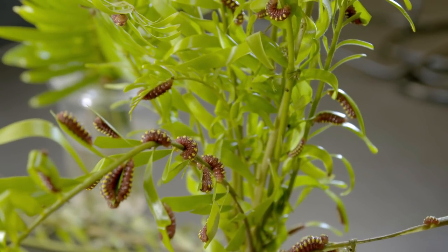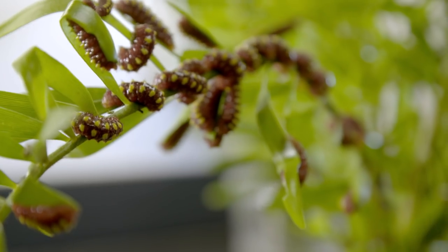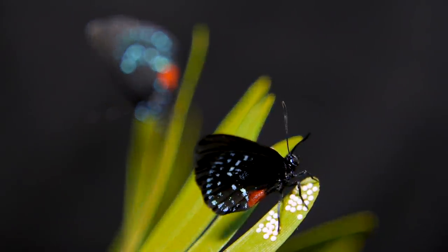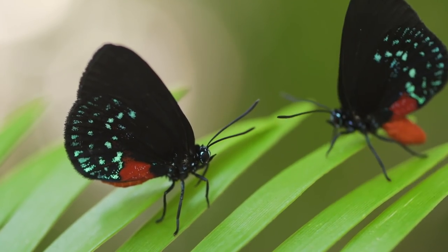Thanks, guys. Special delivery. These little ones may be caterpillars right now, but one day they'll become colorful butterflies. This kind of butterfly is called an Atala butterfly.